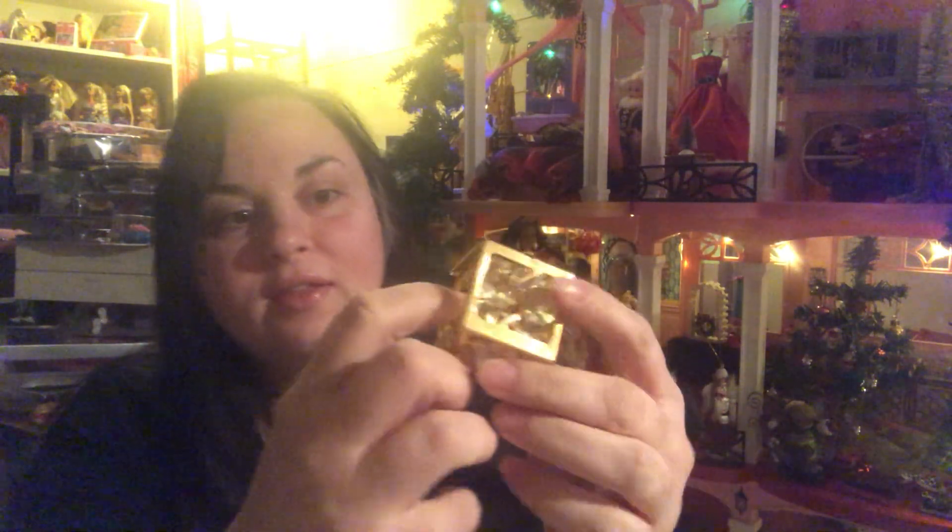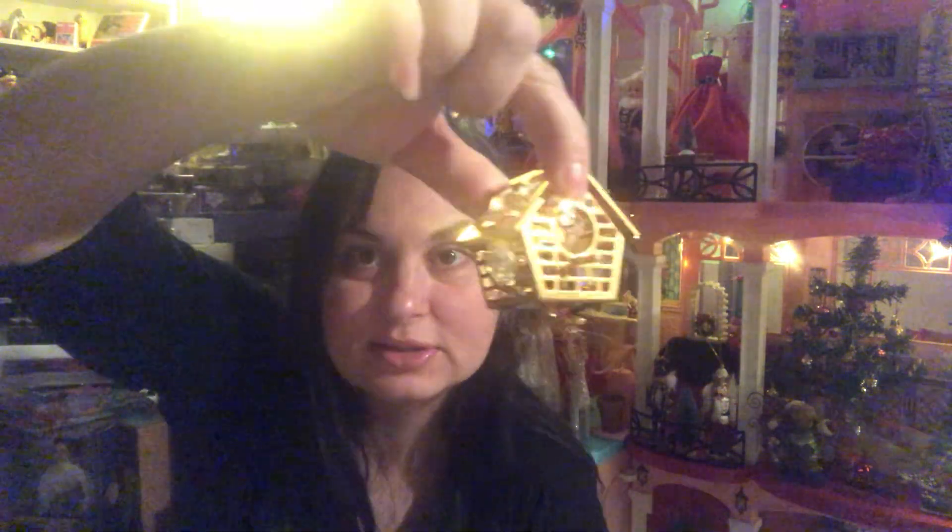And the last thing in there, which I thought was really neat — I think it was an ornament too, but it's a little birdhouse and it's got crystal gems on the outside and on the back. And then it has a little hole on the inside — you can put a little fake bird in there or something. I just thought this was so freaking cute and it would look great in the dollhouse diorama somewhere.